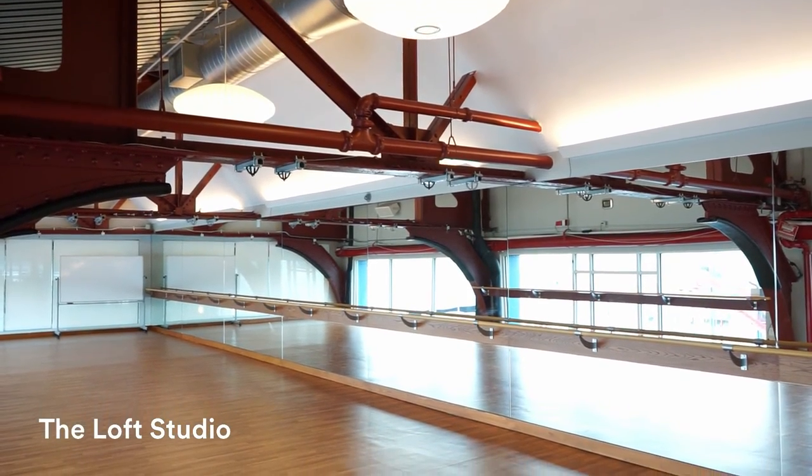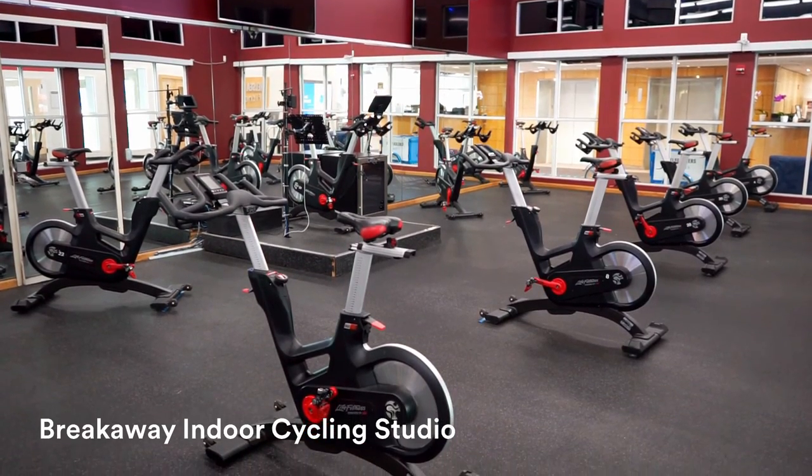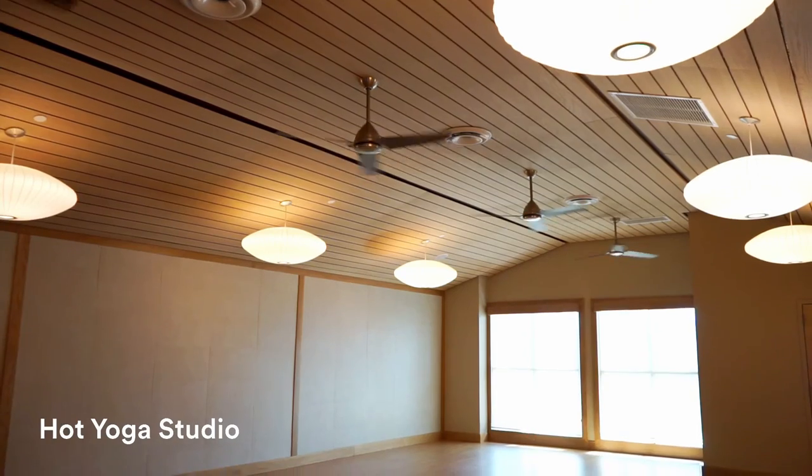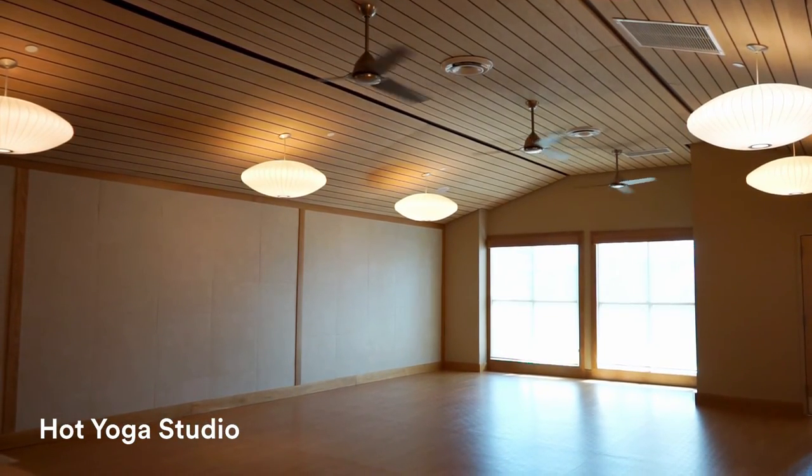When we're not hosting classes in them, members are more than welcome to use the studio for their own individual workouts. We also activate some of our other unique areas for group fitness classes like our sun deck, our track, our basketball court, our sand volleyball court. You'll see all of those spaces in a few minutes on the tour.